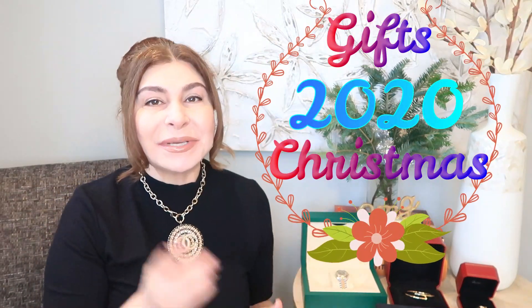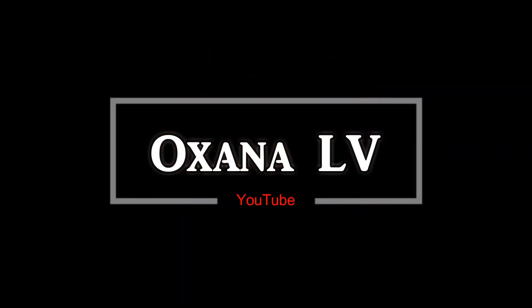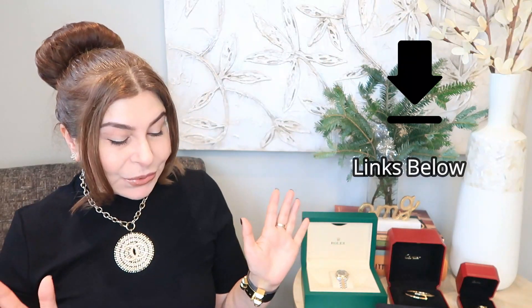Welcome back, my name is Oksana. Thank you very much for clicking on this video. Today I want to review all my Christmas gifts — it's not an unboxing because I already did an unboxing of all these items, but I want to share my opinion about them since I've already worn them. Merry Christmas, Happy Hanukkah, Happy Kwanzaa — whatever you celebrate, happy celebration to you and your family!